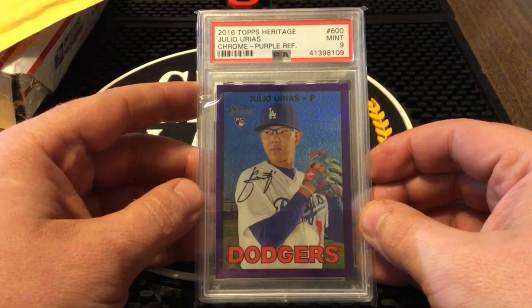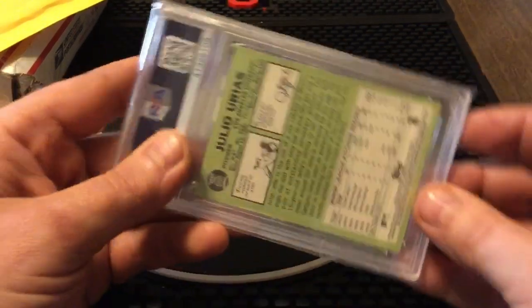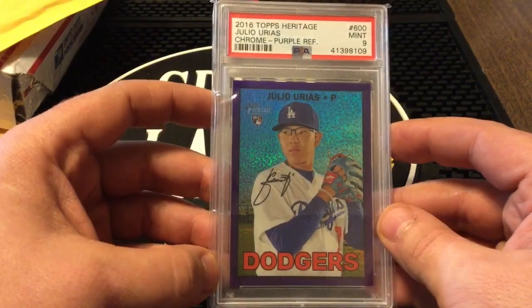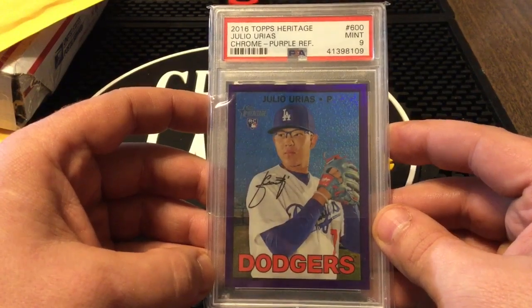All right, next up we got the 2016 Topps Heritage — it's the purple refractor chrome, which is why I bought it. I got it for less than 10 bucks. These are numbered out of 99, I believe, so I jump on these when I get a chance because they're pretty rare.